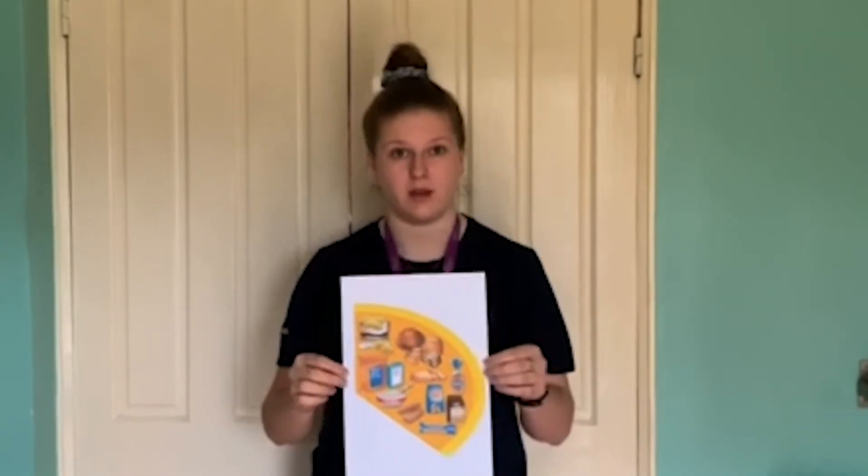The next food group we're going to talk about is carbohydrates. These include any starchy foods like rice, pasta, potatoes, bread and porridge. This is quite an important part of our diet, making up about a third of what we eat overall. Carbohydrates are our main source of energy and also provide us with key nutrients.